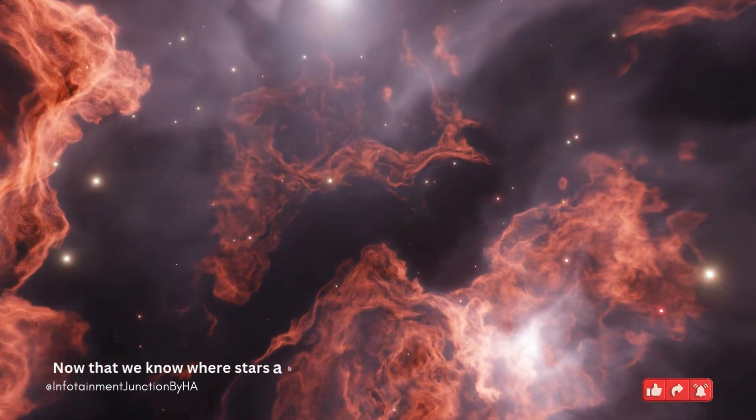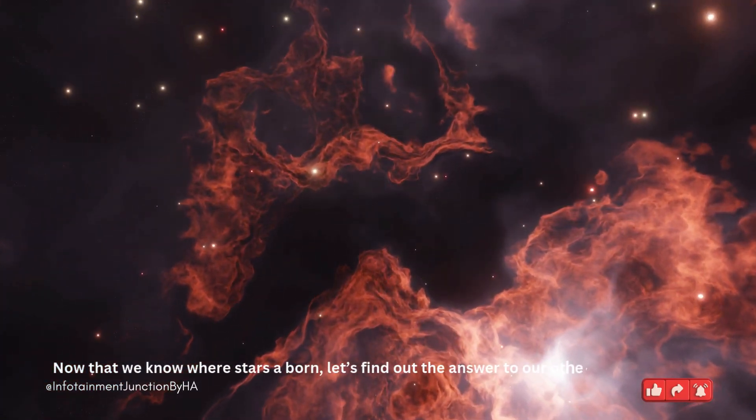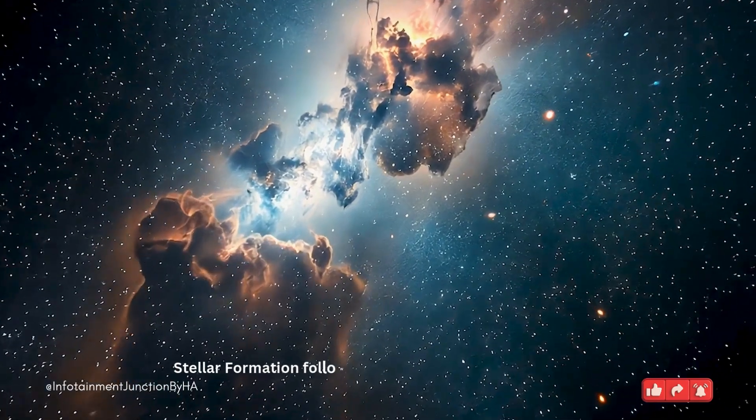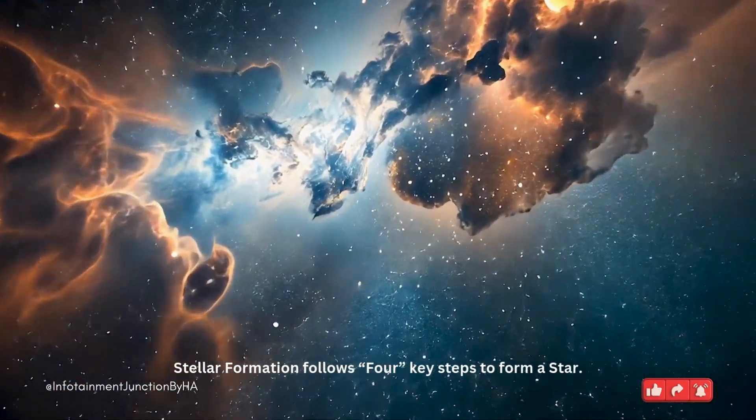Now that we know where stars are born, let's find out the answer to our other question: how? Stellar formation follows four key steps to form a star.